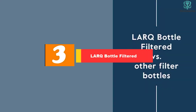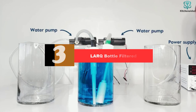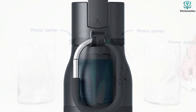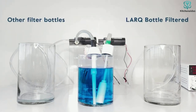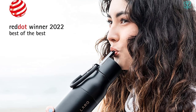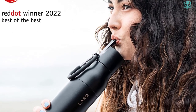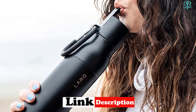At number 3, we have the LARQ Bottle Filtered. LARQ's filtered bottle uses two filters to reduce contaminants. Third-party testing has shown that this filtration system exceeds minimum standards set by the Environmental Protection Agency for the reduction of chlorine, lead, PFAs, and other contaminants. The filter lasts for up to 40 gallons of water or approximately two months of use. The bottle itself is made of stainless steel, offers two different sizes, and comes in both insulated and non-insulated versions.